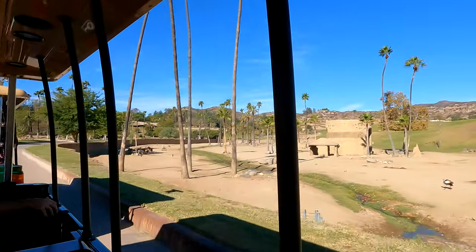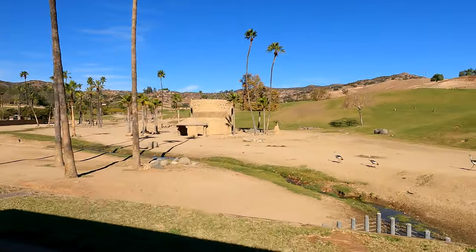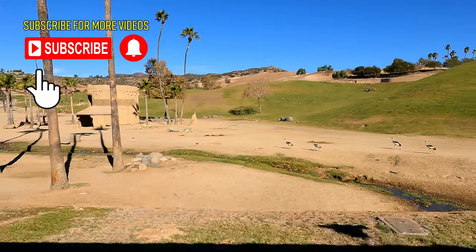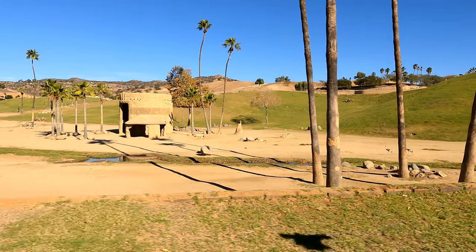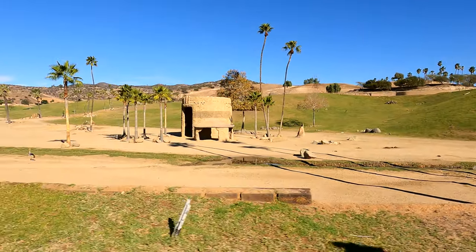You guys see all these little birds walking by with the funny little crowns? These are East African crowned cranes. Those crowns help them blend in amongst tall grasses along riverbanks, where they hang out a lot — the little crowns look like the tops of grass.